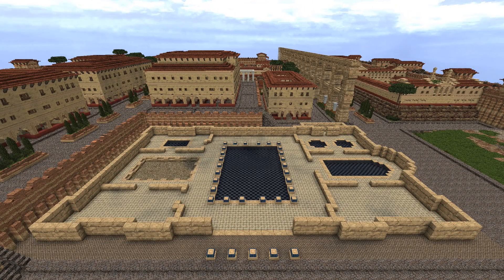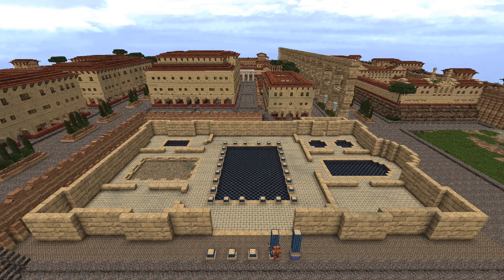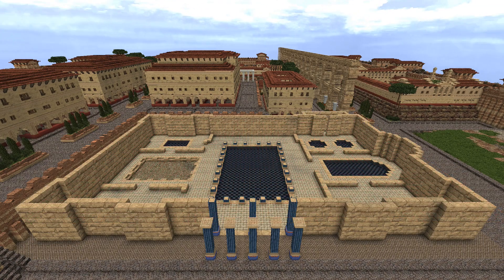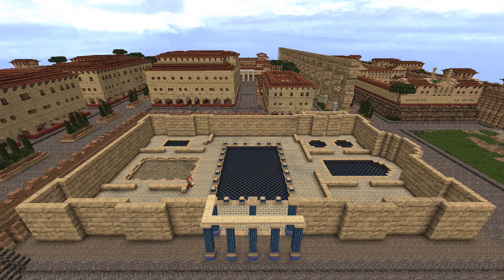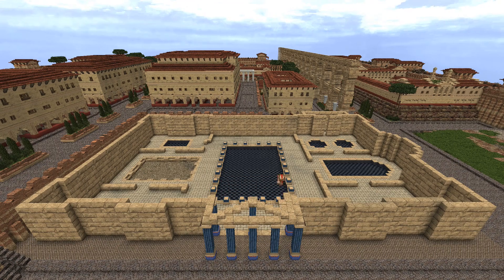Hey YouTube, I'm Histocraft and welcome to episode 6 of my Roman City Let's Build series. In this episode I'm building a massive Roman bathhouse. This is definitely my biggest build yet, and it was really fun to create. I hope you like it as much as I do.